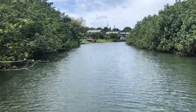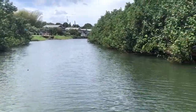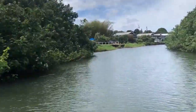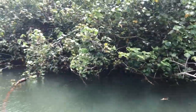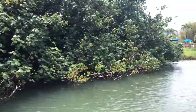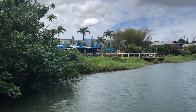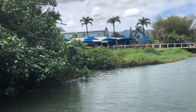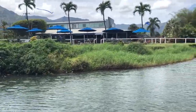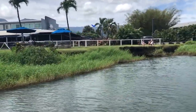Now we're approaching the Dolphin Restaurant area. Again, the hao bush overgrowth — I think that's the problem — in addition to decades of silt building up. This river is very shallow, which was quite alarming to me — very, very shallow up the river. So here we are, that's the Dolphin Restaurant, and you will see the erosion once we get close.